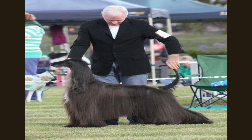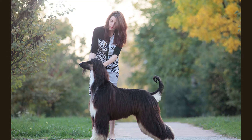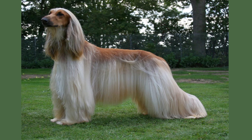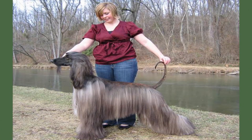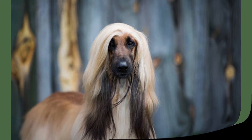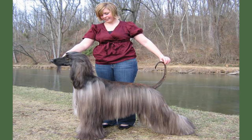One disease this breed can permanently face is Von Willebrand disease. The condition prevents the blood from clotting since the animal lacks certain proteins that manage clotting. Though the trait is ingrained in the DNA, not all Afghan hounds develop it. The health issues these dogs face often depend on their breeding, which can be checked against the pedigree database. Common health issues include: hip dysplasia, elbow dysplasia, juvenile cataracts, thyroid problems, laryngeal paralysis, and Von Willebrand disease.